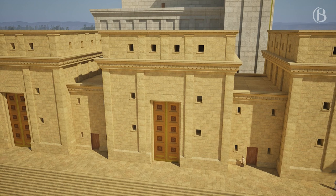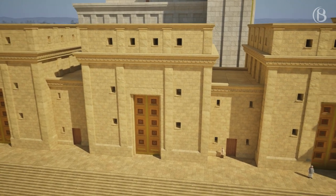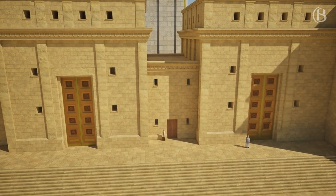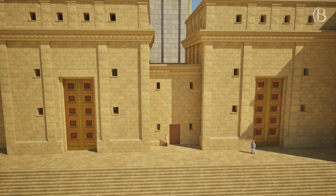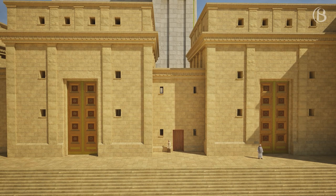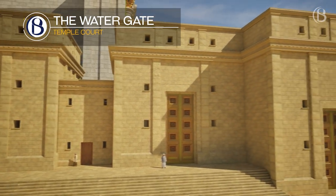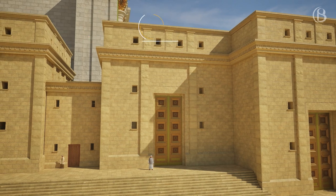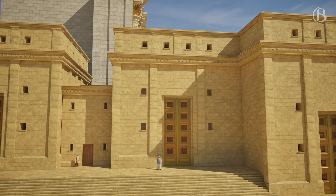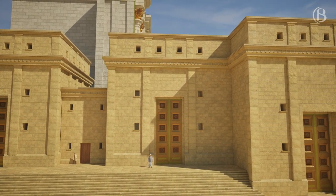In the Golah Chamber was a water wheel to draw water from the Golah cistern situated below. From this chamber, water was supplied to the entire court. The Water Gate is the easternmost gate; through it a flask of water from the Siloam spring was brought up to the temple to be used for the water libation which took place on the festival of Sukkot.